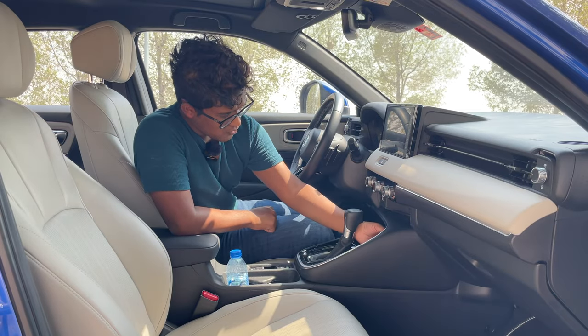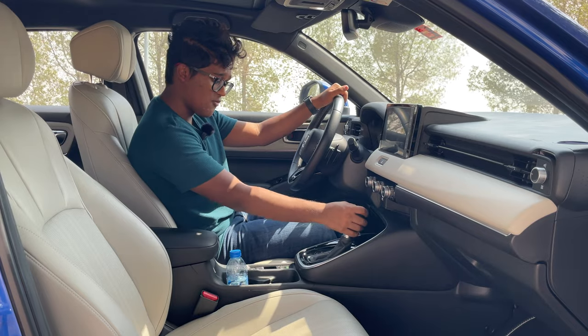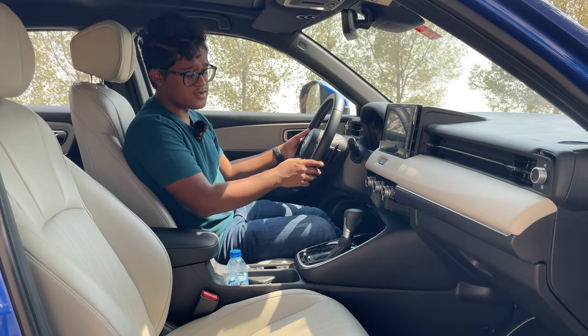We have a 12-volt charging socket. In the center, we have our gear knob wrapped in leather — Park, Reverse, Neutral, Drive, Sport Mode for the CVT. When you put it in S or Sport Mode, you can use the paddle shifters.